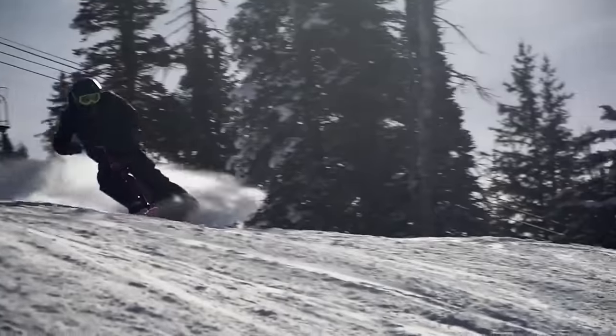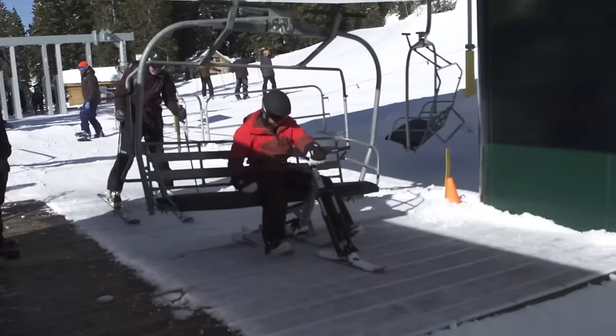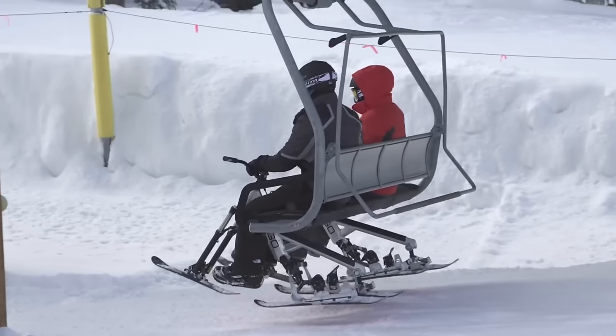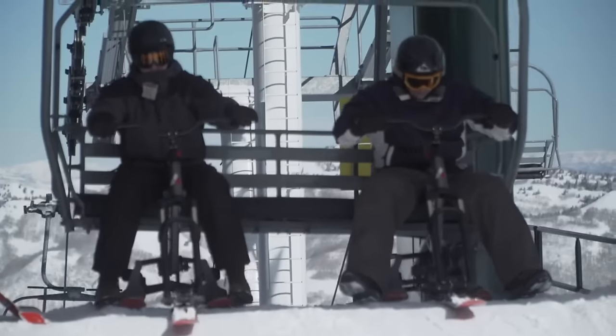Showcasing the G4 components and the exclusive slat system, this model represents the technological apex of snowbike design. These components are guaranteed to be long-lasting and very effective, and they are made in the USA.